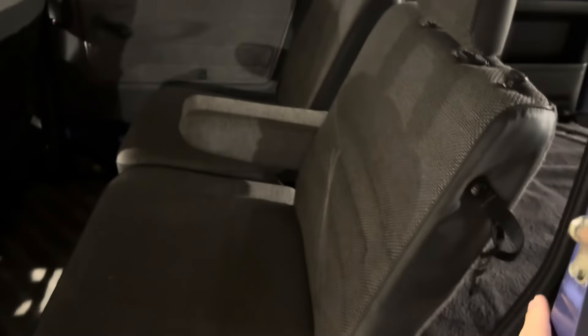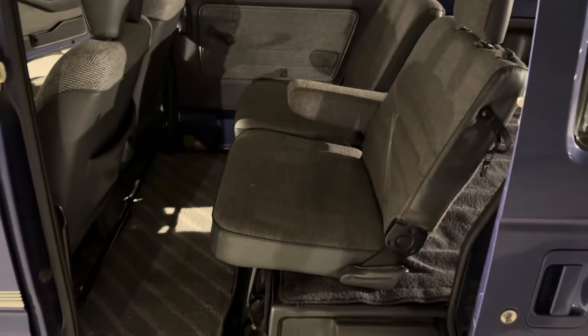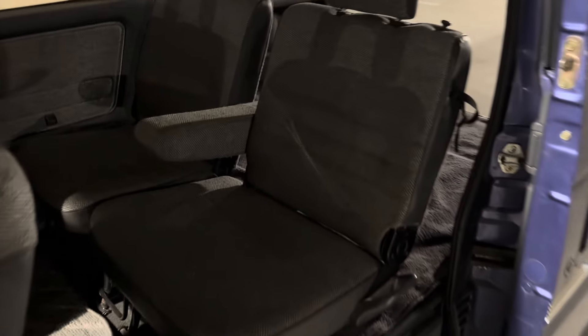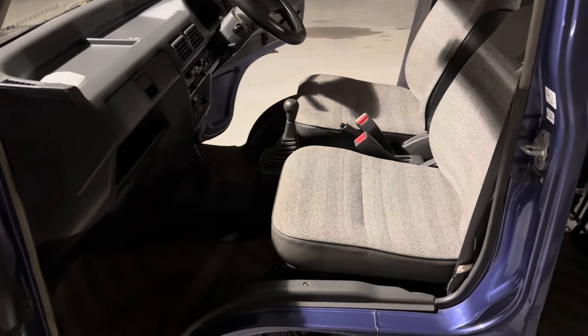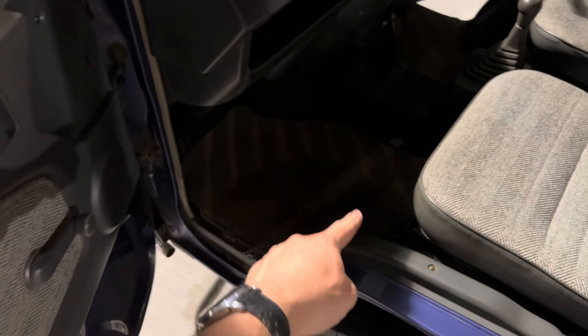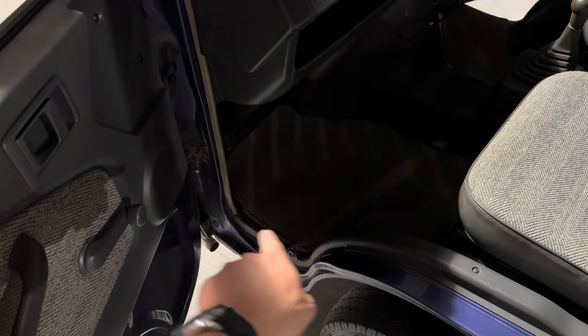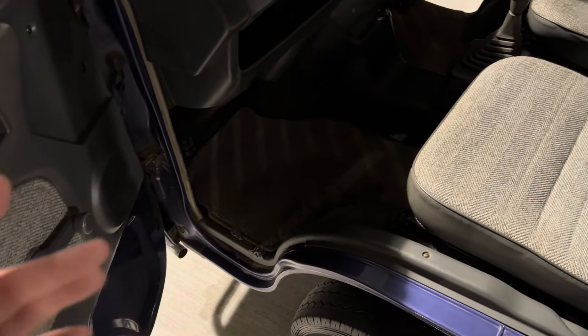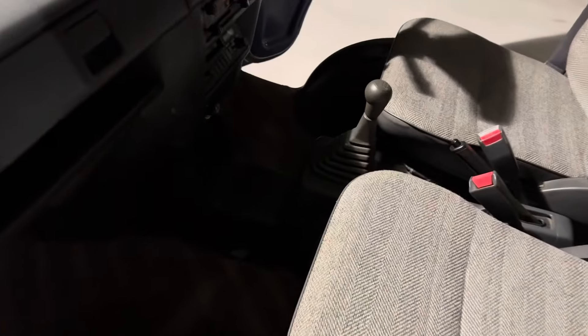Let's take a look at the back here. Seats are nice and clean. There is a very decent sized stain right here on this carpet piece — I tried to scrub it out as good as I can, but it wouldn't really come out. But there's no weird smells in this thing or anything like that.